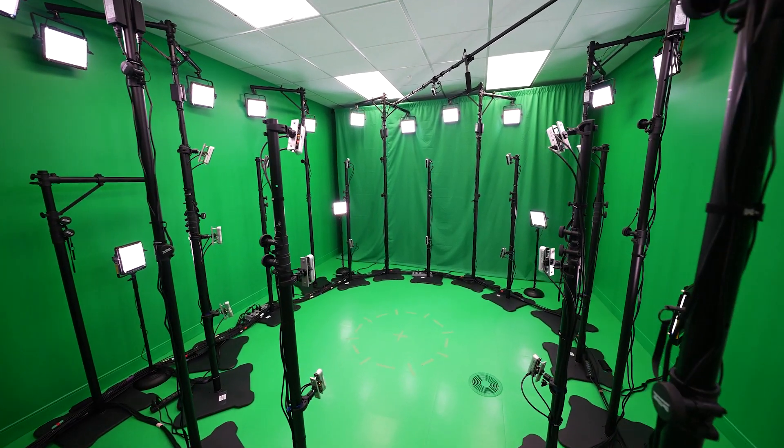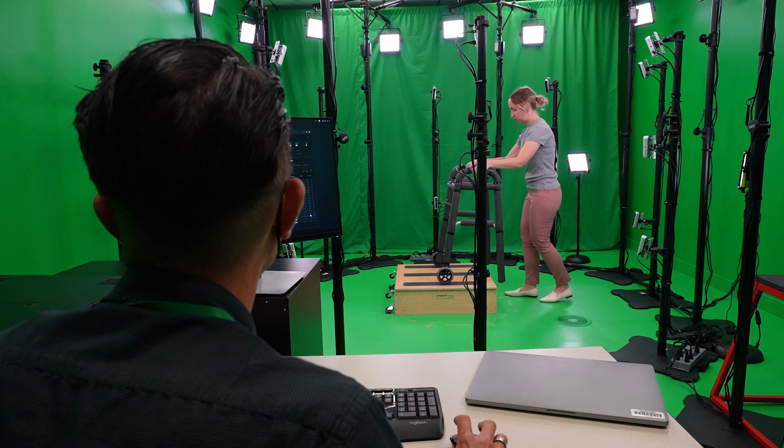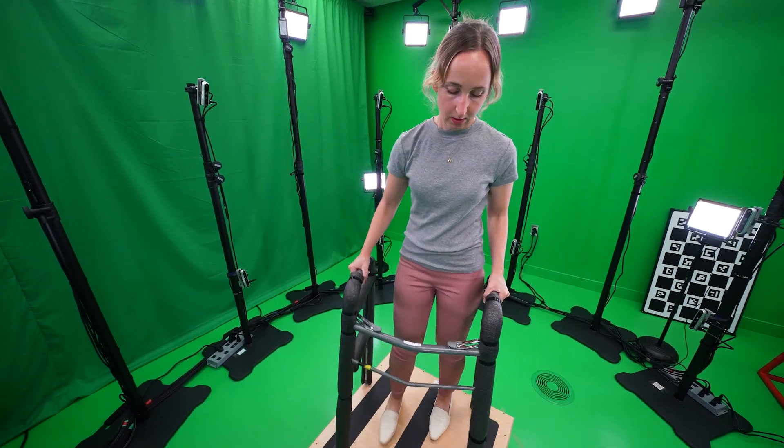You might look at this studio and think Hollywood, but think again. It's a small stage in a room at Providence Office Park in Portland, Oregon. Providence, with the help of Intel, is shaping the future of healthcare.